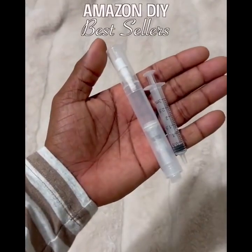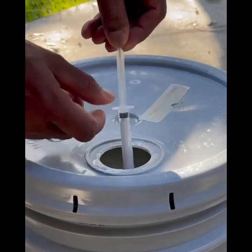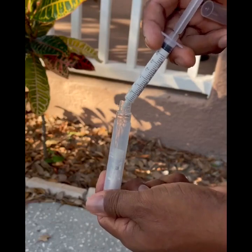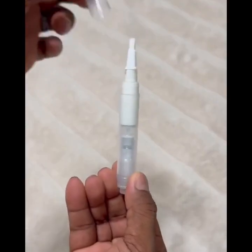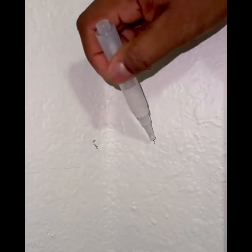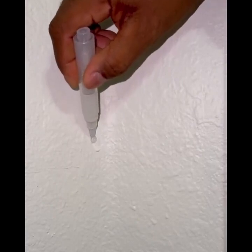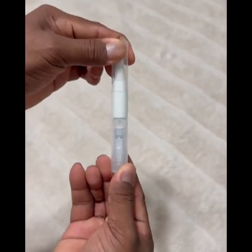Amazon DIY bestsellers. If you have leftover paint from your projects, here's how you can do touch-ups quickly and easily. Just fill the included syringe with paint and inject it into the reservoir of the pen. Whenever you're ready to do touch-ups, push down on the button until you see the brush get filled with paint, and then you can start doing touch-ups on those little eyesores around your home without making any mess. When you're done, just rinse off the brush and store it away until you need it again.